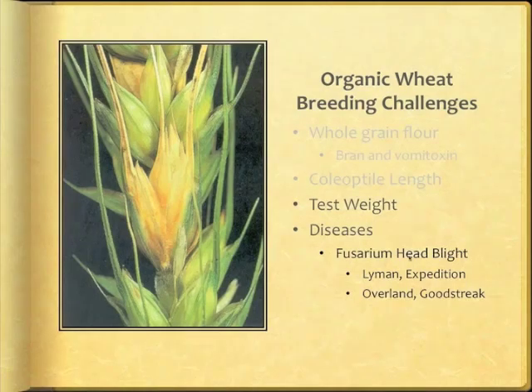Fusarium head blight is a menace to grain quality through its production of vomitoxin, especially for the whole flour market. Our experience with screening for FHB is that we need several years of data to be confident in labeling a line as resistant, because it is difficult to get good infection rates some years. There are no real resistant varieties, only varied degrees of susceptibility. The most consistent least susceptible varieties are Lyman and Expedition. Overland and Goodstreak are often mentioned as least susceptible lines from UNL.